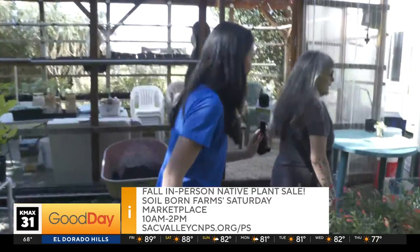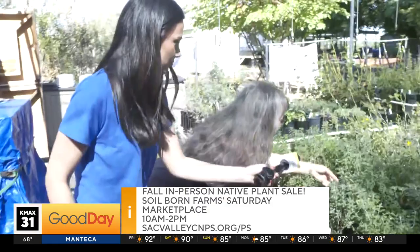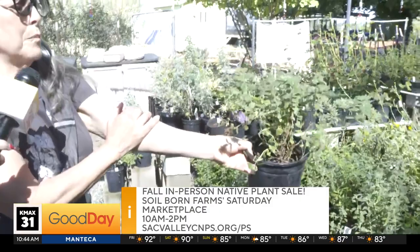Over here we've got coyote mint. We have one that's in flower right now. I don't know if you can see that — there we go. Well, Dwayne, we just solved all your problems. You are taking this one home with you.